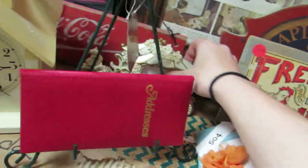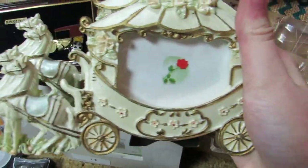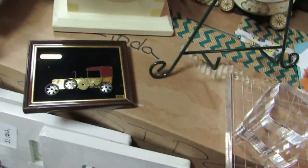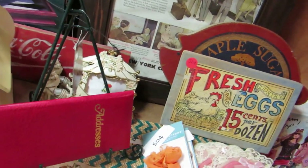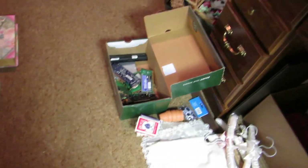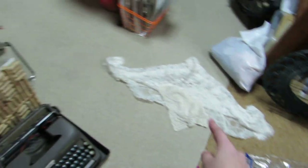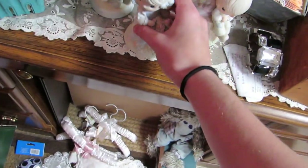Back over here, I got these two really pretty Victorian carriage and horses frames — there's two of them. I got this little display easel, and I bought that doily, and I bought these two Precious Moments — I believe for five dollars for everything.